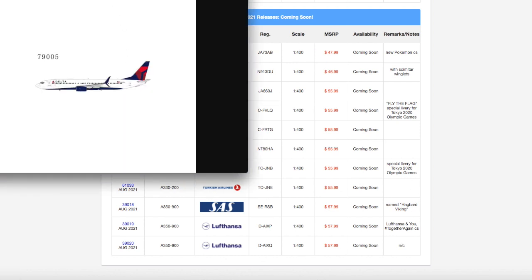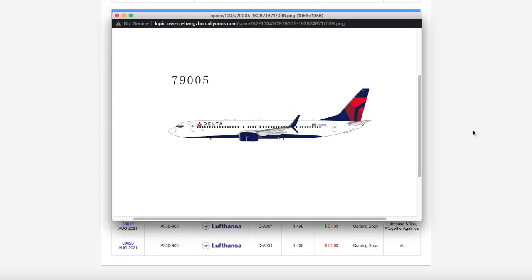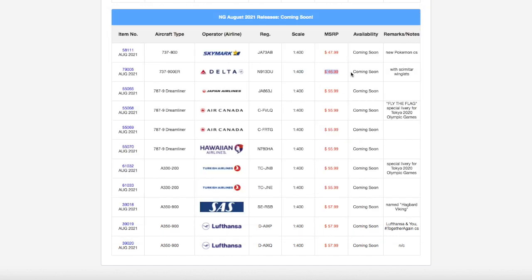Moving on down the line, we have this Delta 737-900ER. This looks pretty nice. I'm probably going to get this model because Delta does fly their 737-900s to Newark. During the off-season — usually between October and March or April — they fly 737-800s from Atlanta to Newark, and they fly their 737-900ERs from Salt Lake City year-round to Newark. Then during the popular seasons, they use their 737-900s to Atlanta. Registration is N913DU. It's scale 1:400, and the price is $46.99.